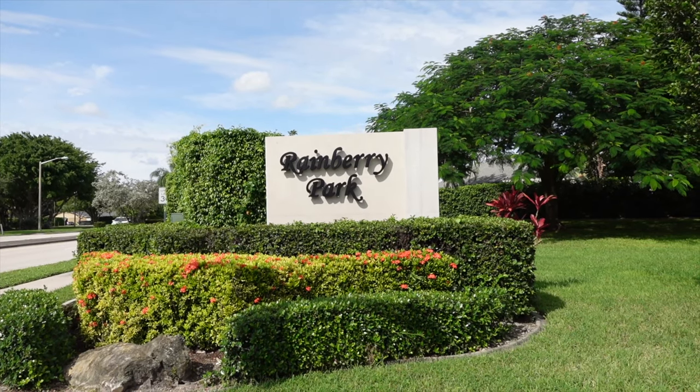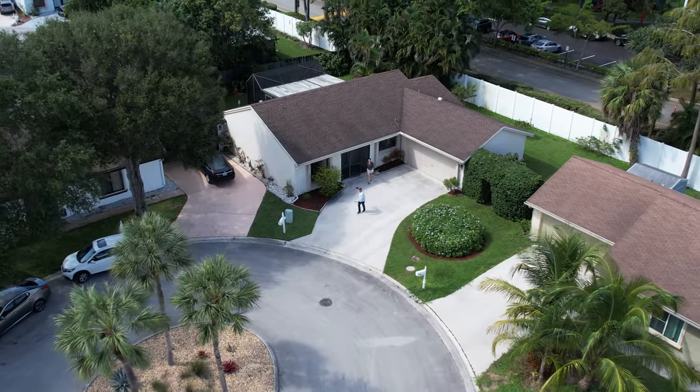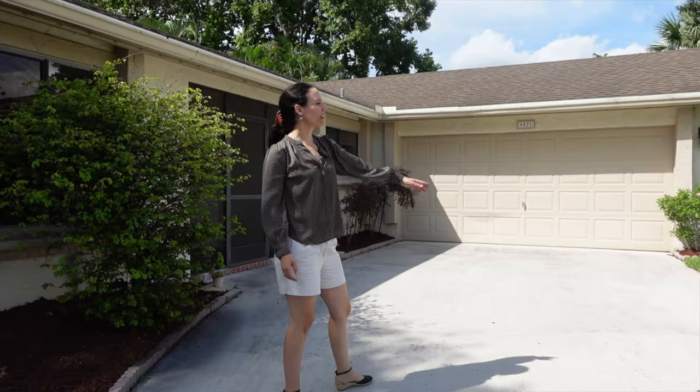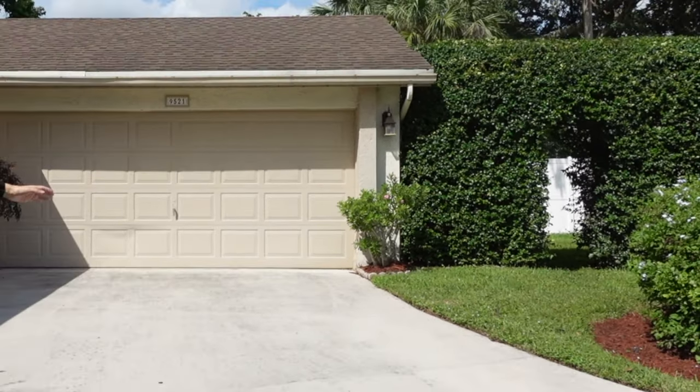We are in Rainberry Park, Boca Raton, in a wonderful cul-de-sac and one of those hidden secret communities. First thing you'll notice is a massive driveway leading to a two-car garage. And there's some decorative landscaping right off the gate that leads to the side yard, which is part of this property.